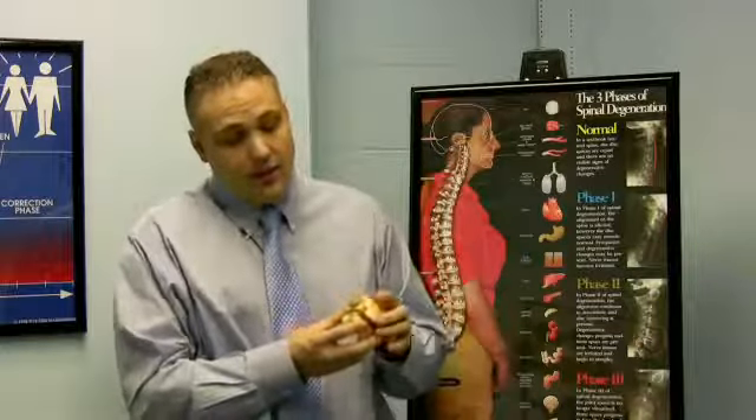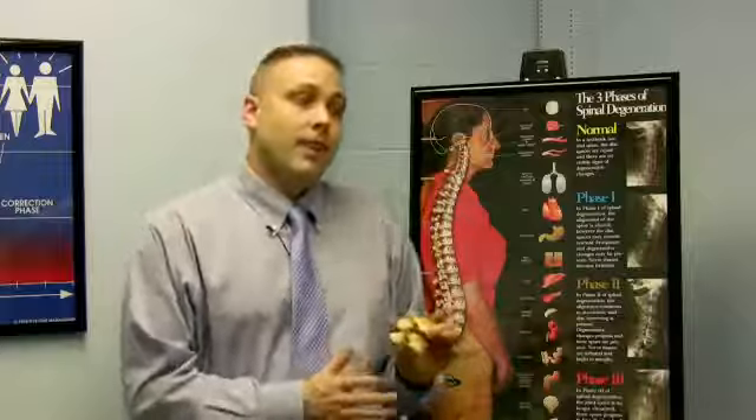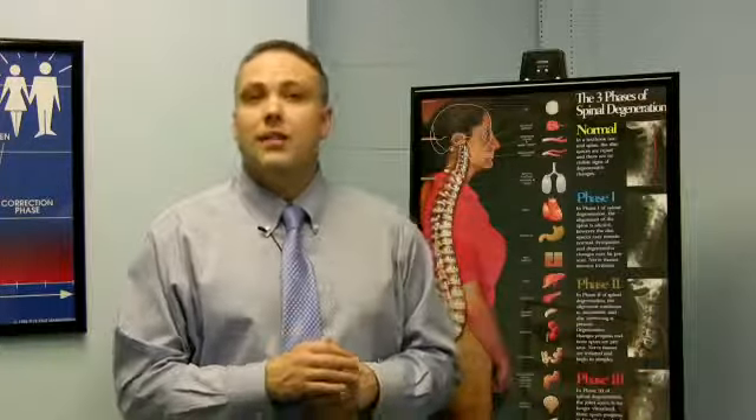A pinched nerve is a nerve in the back that has pressure on it, and even something as slight as the weight of a dime on a nerve can produce symptoms and problems. Pressure on nerves, pinching on nerves, is a very bad, painful thing.